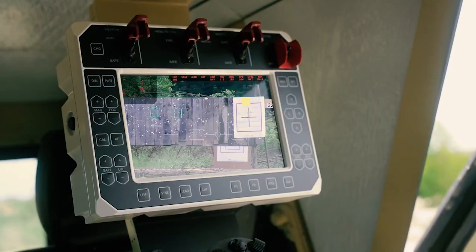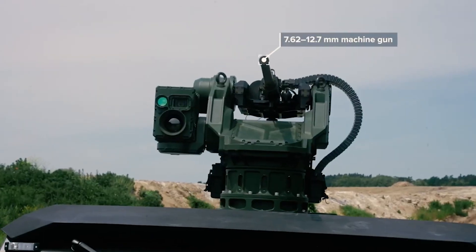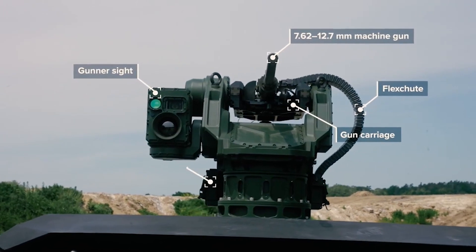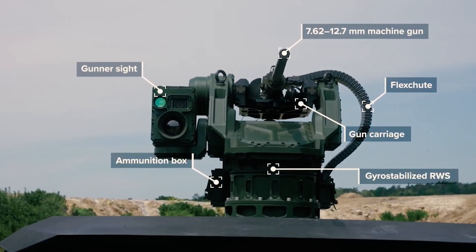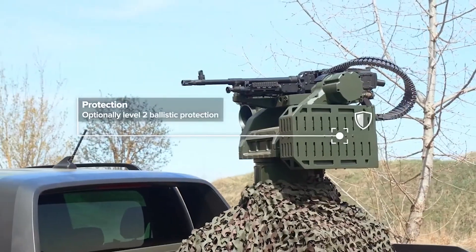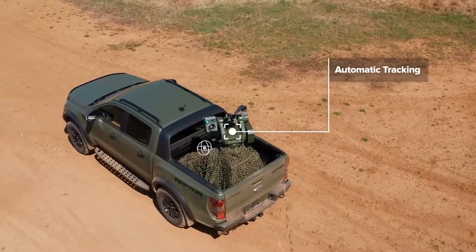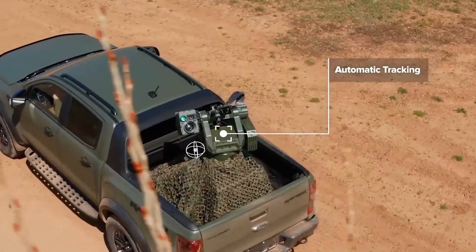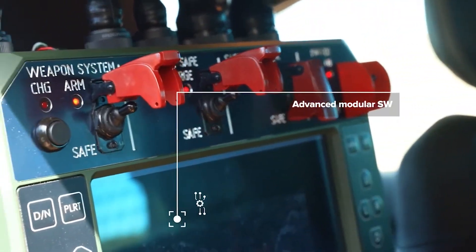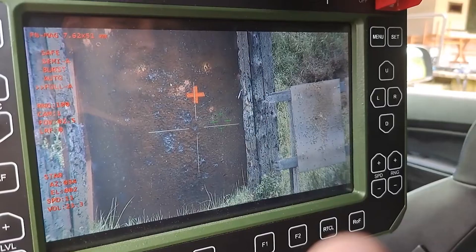This flexibility allows customization based on mission requirements. Mantis enhances the situational awareness of vehicle occupants by enabling them to engage threats without exposing themselves to direct fire, improving overall crew safety. It is integrated with advanced sighting and targeting systems, offering precision and accuracy in engaging targets. Some versions incorporate electro-optical sensors for day and night operations.